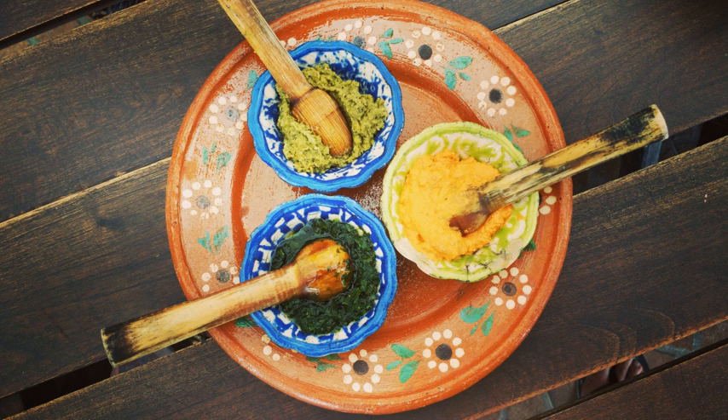The word salsa entered the English language from the Spanish salsa, which itself derives from the Latin salsas. The native Spanish pronunciation is salsa. In American English it is pronounced differently, while in British English it is pronounced differently as well.